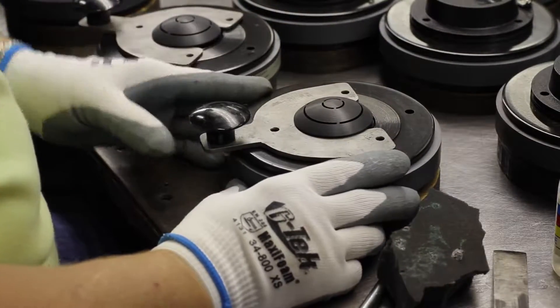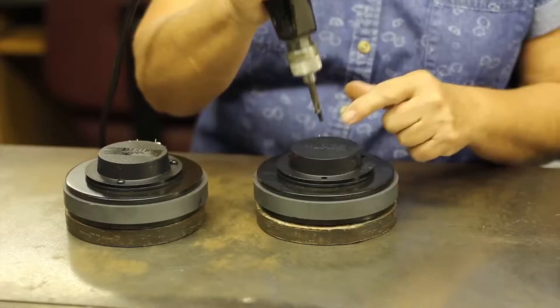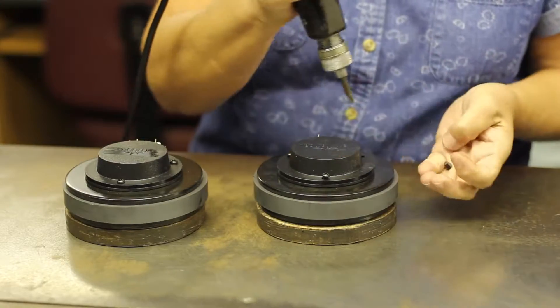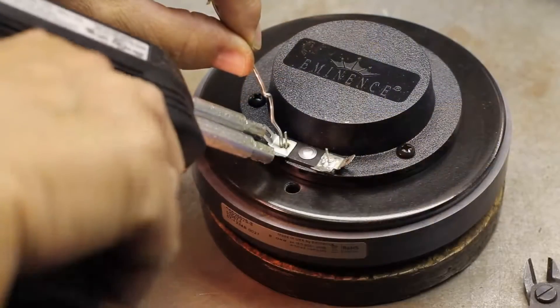We install a phasing plug cut to size. Then we assemble the diaphragm and cap. For the final step, we use three screws to assemble the cap and diaphragm, then we solder the leads.